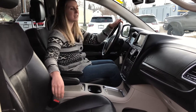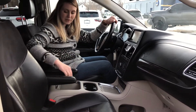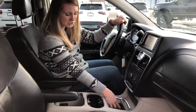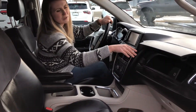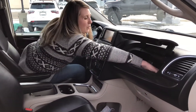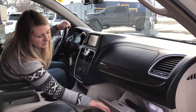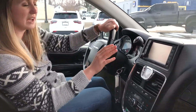On the inside of this van you have really nice leather heated seats as well as a heated steering wheel. You have tons of storage — a couple of sliding pieces here, a couple of 12-volt plug-ins, and then additional storage in your two glove boxes. This is actually quite a deep glove box, and you also have your lower glove box.